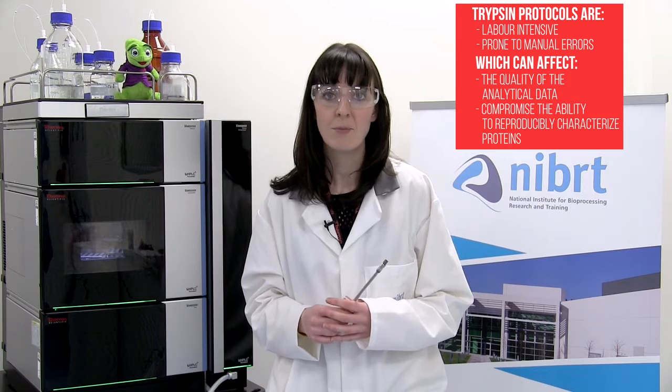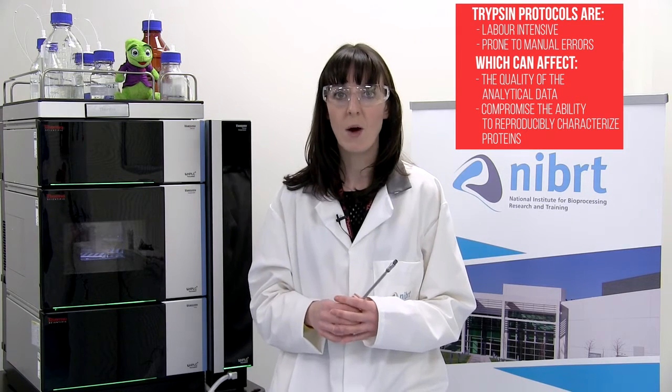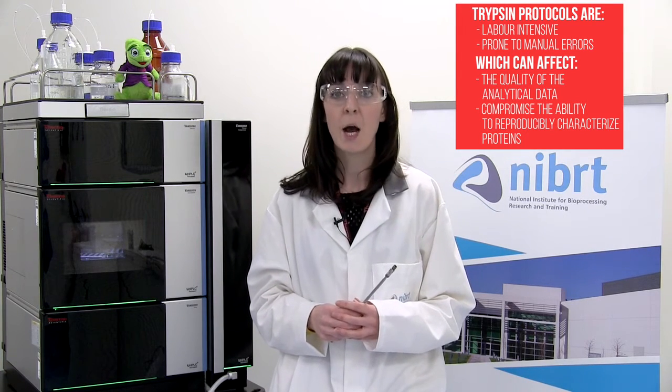Trypsin is the most commonly applied proteolytic digest enzyme used for peptide mapping sample preparation due to its high specificity. However, in solution, trypsin protocols are labour intensive and prone to manual errors, affecting the quality of the analytical data and compromising the ability to reproducibly characterize therapeutic proteins.